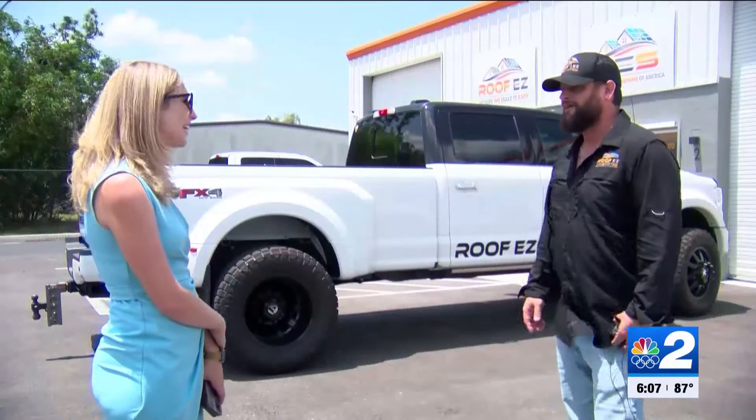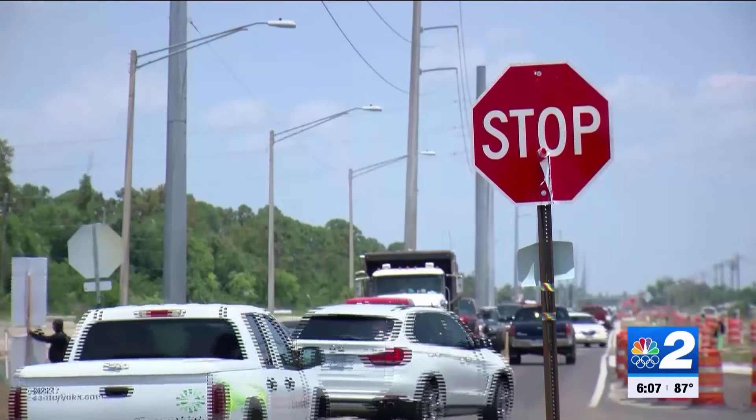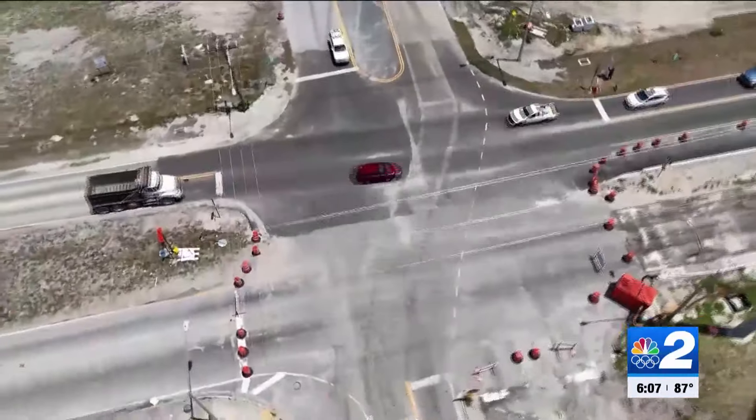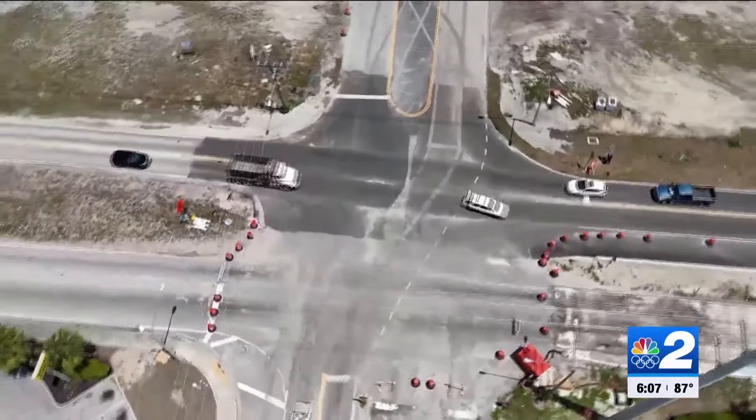Jason Pauley works at Roof Easy. "It's been hectic right now with all the cars coming in and delaying our production by our trucks having to sit in traffic all day. But once they open this up, anything we do in Punta Gorda, North Port — it'll be easy to just zip right through."